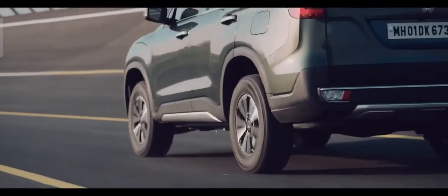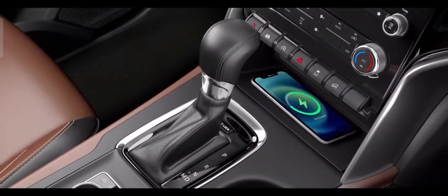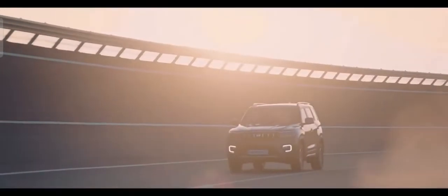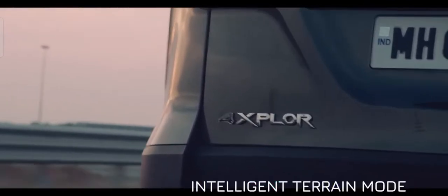The engines come with six-speed manual as well as automatic transmissions equipped with shift-by-cable technology to offer excellent gearshift quality and drive comfort. The electric shift-on-flight technology can transform the Scorpio N from a two-wheel-drive powerhouse to a four-wheel-drive beast with just a touch. The traction capabilities are further enhanced with intelligent 4-Explore Terrain Management technology.